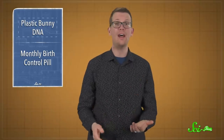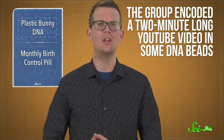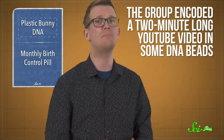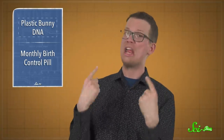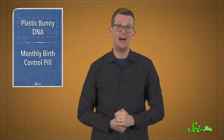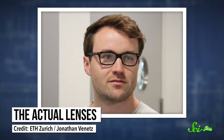It's not hard to imagine using this kind of technology to hide secret messages, like in a spy movie. After all, to the naked eye, you can't tell that the bunny figurine is different from any other. And to take this secret data idea one step further, the group encoded a two-minute-long YouTube video in some DNA beads and then added them to a kind of plexiglass to make a pair of lenses — which I'm wearing right now! I'm not. That was a lie. But they did put the lenses in an ordinary frame, and it looked just like a regular old pair of glasses.